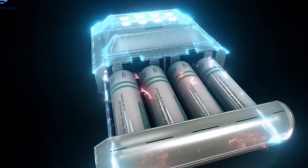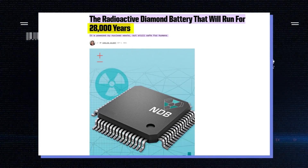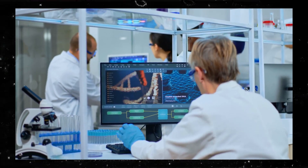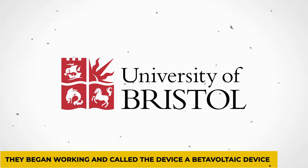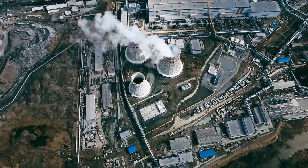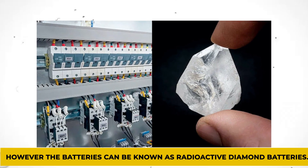Nuclear batteries can last for thousands of years and provide the benefit of being environmentally friendly because they use what could become a safety hazard. In 2016, a team of researchers, physicists, and chemists came together at the University of Bristol. They began working and called the device a beta-voltaic device, because the beta decay of the nuclear waste powered it. However, the batteries can also be known as radioactive diamond batteries.